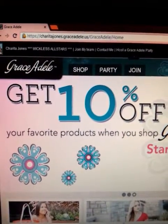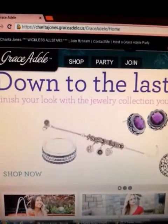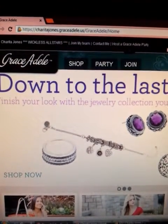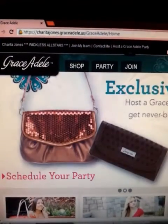Hey guys, it's Sherita Jones checking in. I wanted to come to you today to talk to you about our 10% off on our Grace Adele products in our fashion line. For the whole month of July, everything is 10% off.